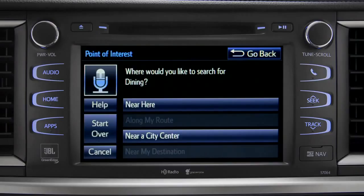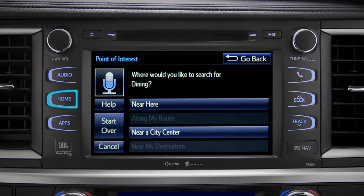You can exit voice command at any time after a beep by saying "Cancel" or by tapping Cancel on the screen. You can also press the Home button.